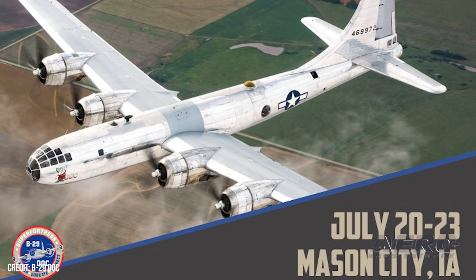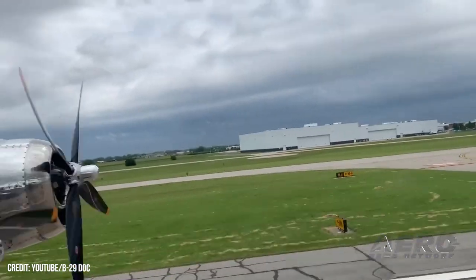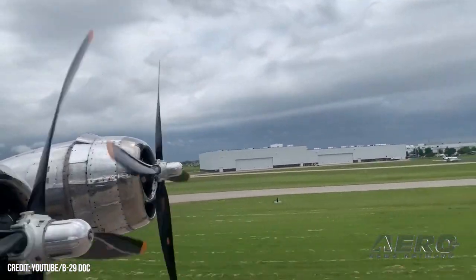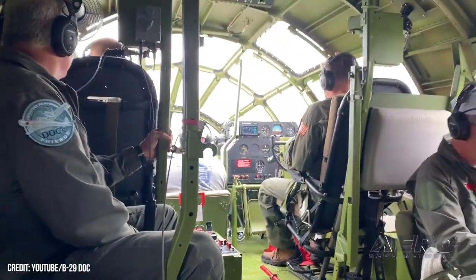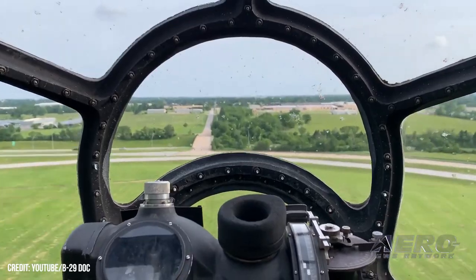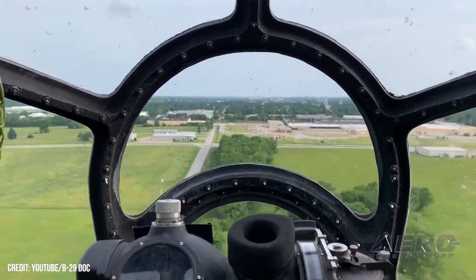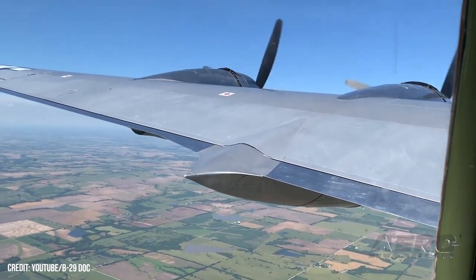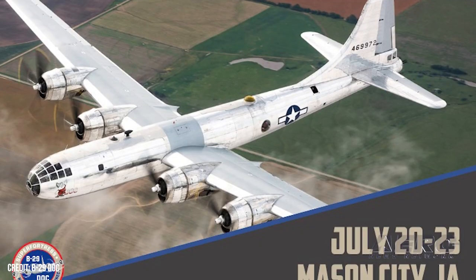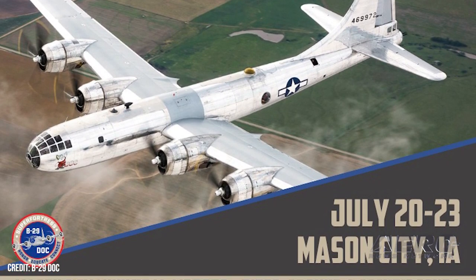B29 Doc History Restored Tour to Visit Mason City, Iowa. Doc's Friends, the non-profit organization by which the B29 Doc is owned, maintained, and operated, announced the storied aircraft would make a July 19th stop at Mason City, Iowa's Mason City Municipal Airport as part of the B29 Doc History Restored Tour. MCW Airport Manager David Simm stated, 'The Mason City Municipal Airport is very happy to bring a piece of history to North Iowa for people to experience. We welcome everyone to the airport this July to see Doc and get an inside look at this historic aircraft.'